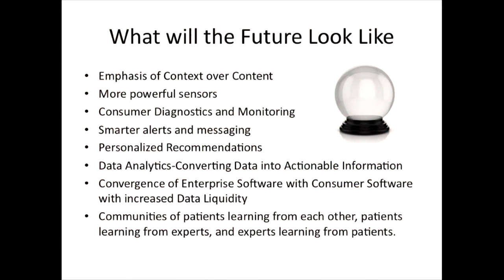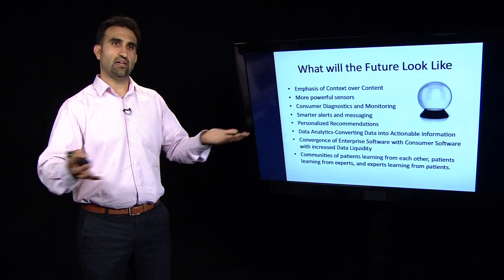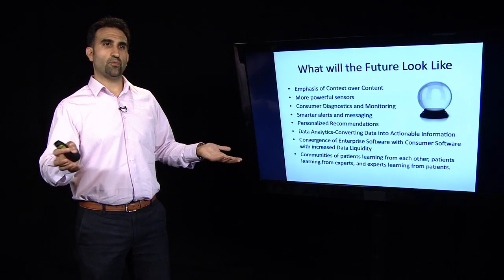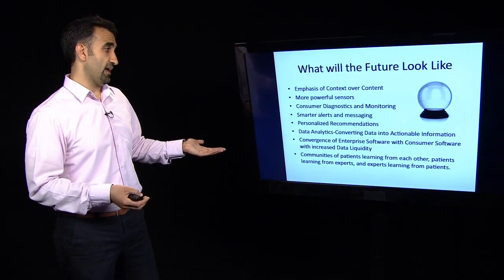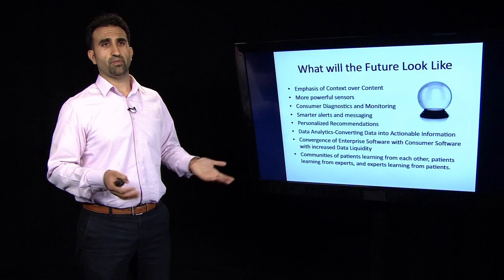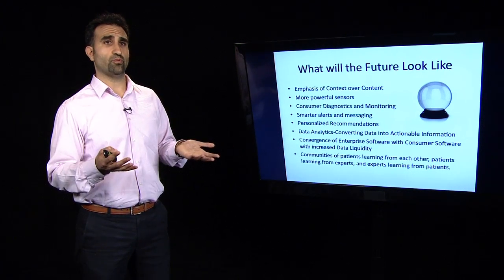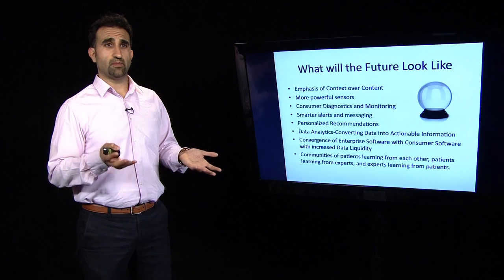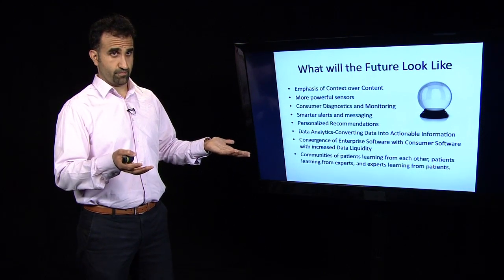The convergence of enterprise software and consumer software is happening quite a bit. On the enterprise side, usability is an issue — it's a little clunky. On the consumer side, design is very simple, but all the data is on the enterprise side and there's a challenge getting access to it. With improved data liquidity and the movement of data from consumer to enterprise, you're probably going to see a lot more exchange of that information, and the more liquid the data is, the more useful it is for everyone. And with mobile technology, building communities around problem solving and improving quality of life is a natural focal point.